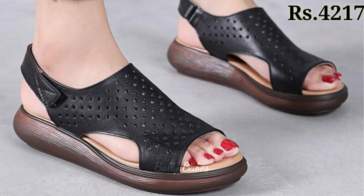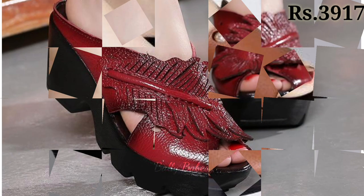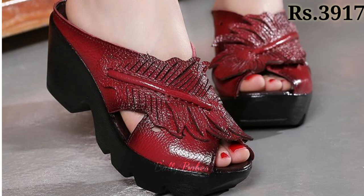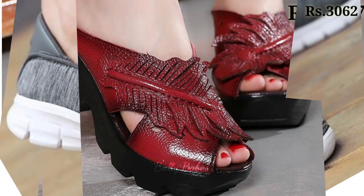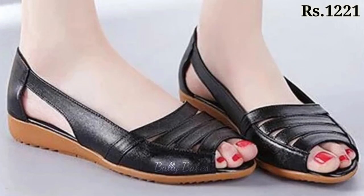Hello everyone, welcome back on our channel Belly Beeps, where you get the brand new footwear collection. If you are visiting our channel for the first time, make sure you subscribe and press the bell icon to get the latest notifications. Let's start our video.